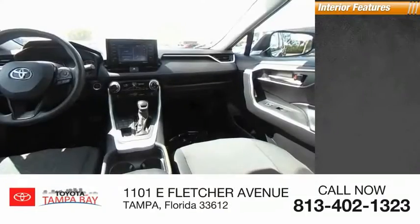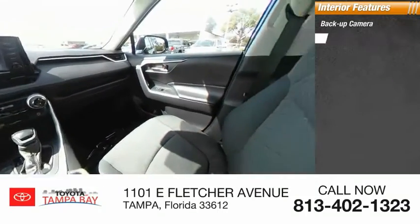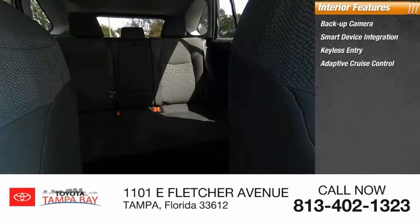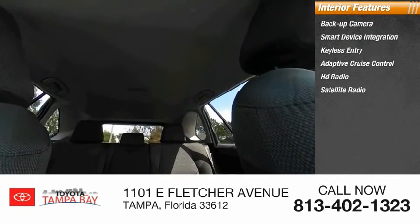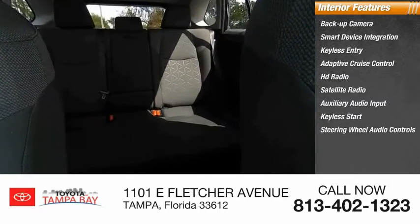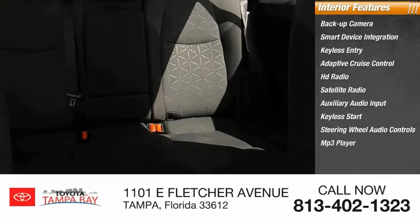Inside you'll find a backup camera, smart device integration, keyless entry, adaptive cruise control, HD radio, satellite radio, auxiliary audio input, keyless start, steering wheel audio controls, and MP3 player.